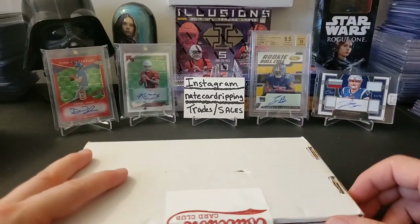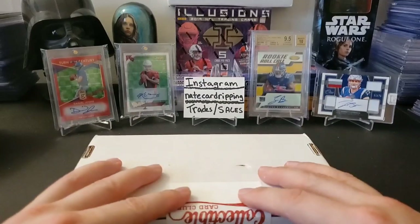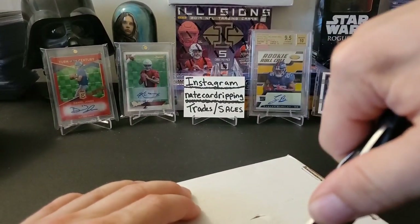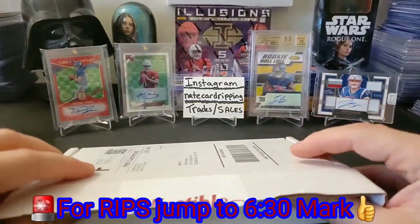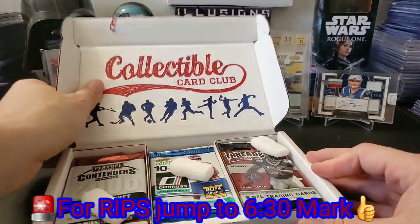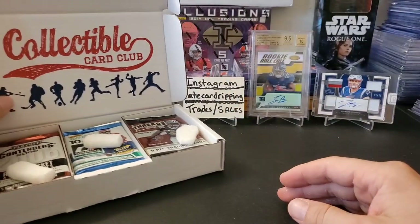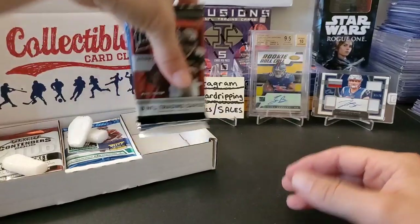Anyways, let's get into this Collectible Card Club 2020 — this is the May edition. I'll put little jump subtitles on there so you guys can jump to the rips if you just want to get right to the ripping, make your life easier so you don't have to watch the pack intro that I like to do.